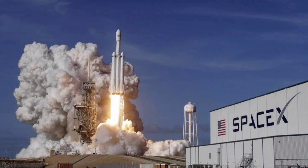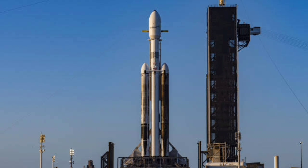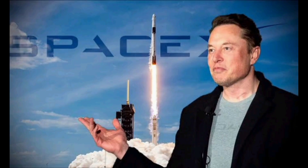The X-37B's latest mission is the spacecraft's seventh spaceflight since its debut in April 2010. This mission was the fifth for the SpaceX Falcon Heavy's side booster rockets, which are scheduled to make a recovery landing at two of the Cape Canaveral Space Force Station's landing zones a little over eight minutes after launch.